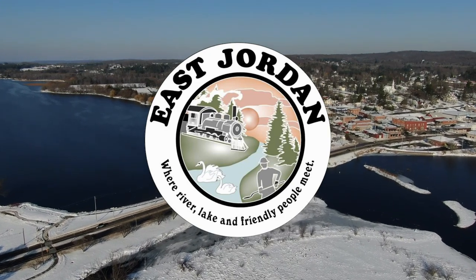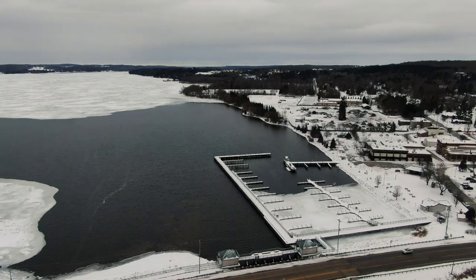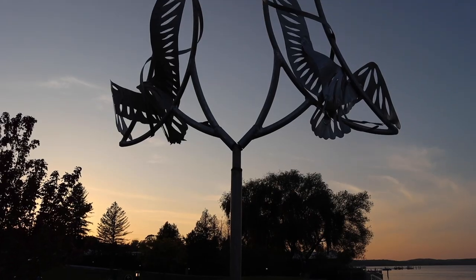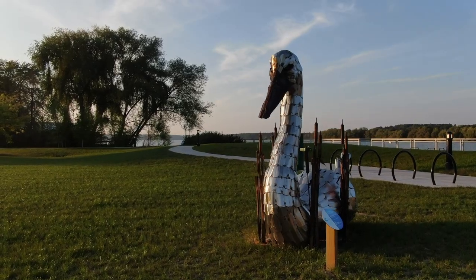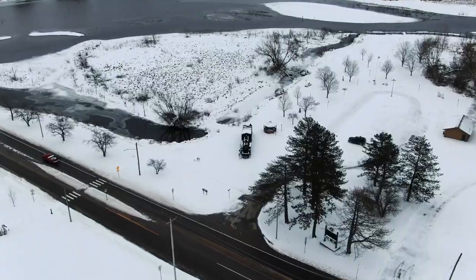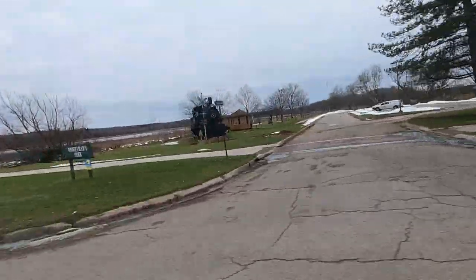East Jordan is a city full of rich history and there are many historical sites that pay tribute to this town's history. From the stone that honors our military veterans to the many sculptures in the art walk, our town's history is around every corner. But the historical attraction that stands out the most as you drive through town is the train that looks over the south arm of Lake Charlevoix.